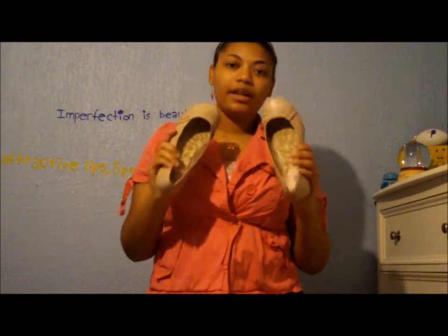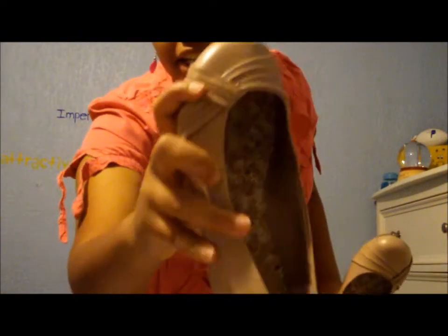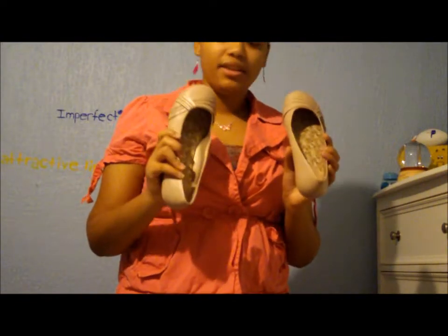I got these flats right here for only about $12 to $15. I really like them because of the design right here and they're a neutral color so I can basically wear them with anything.